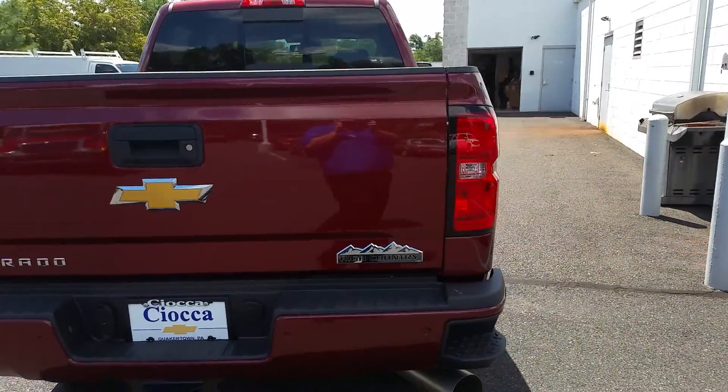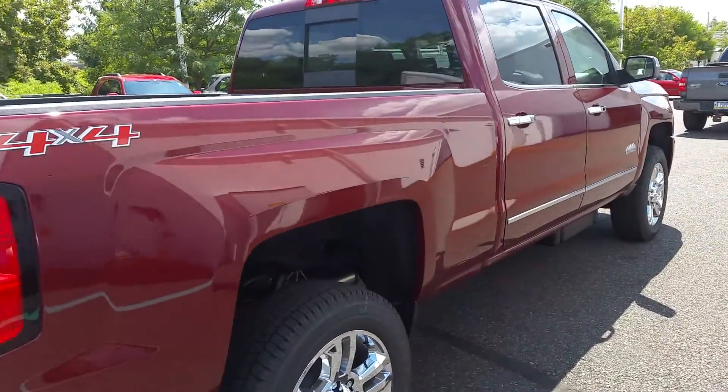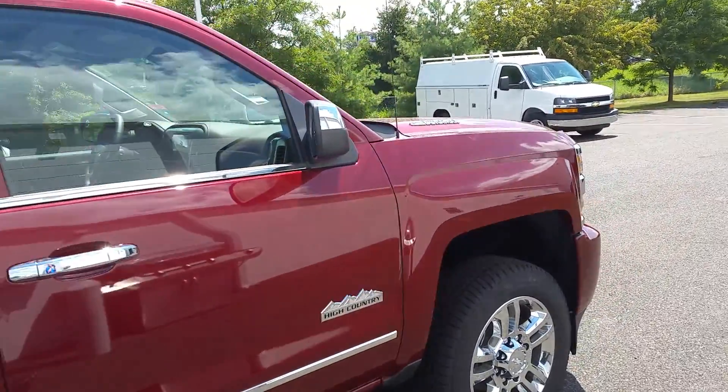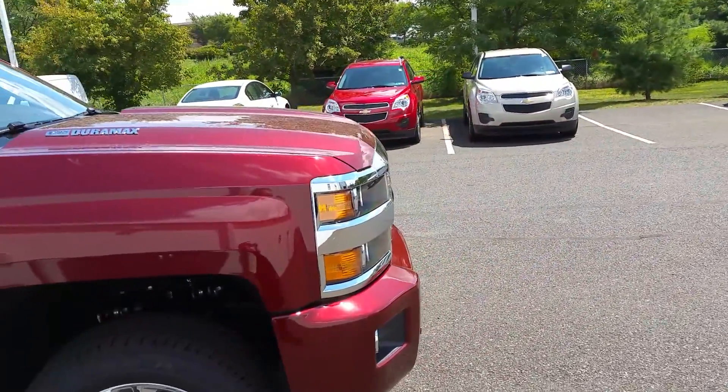As always with any Chevy, you get two years free included maintenance and a five-year, hundred-thousand-mile powertrain warranty, plus three-year, thirty-six-thousand-mile bumper-to-bumper coverage. From buying from Sioka, you also get the Sioka Promise, which gives you an additional year of oil changes and a couple other nifty little features I'll tell you about when you get here.